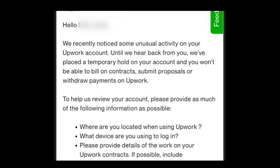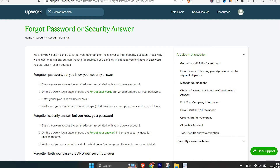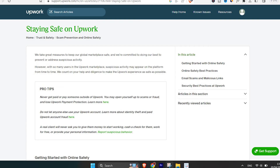Upwork may also suspend your account due to suspicious activity — for example, if you fail to log in multiple times. It happens to all of us sometimes; you forgot your password. Try to give it some time before attempting to log in again. Similarly, unusual changes to your user profile or payment information can trigger a suspension, so avoid anything that looks dodgy.